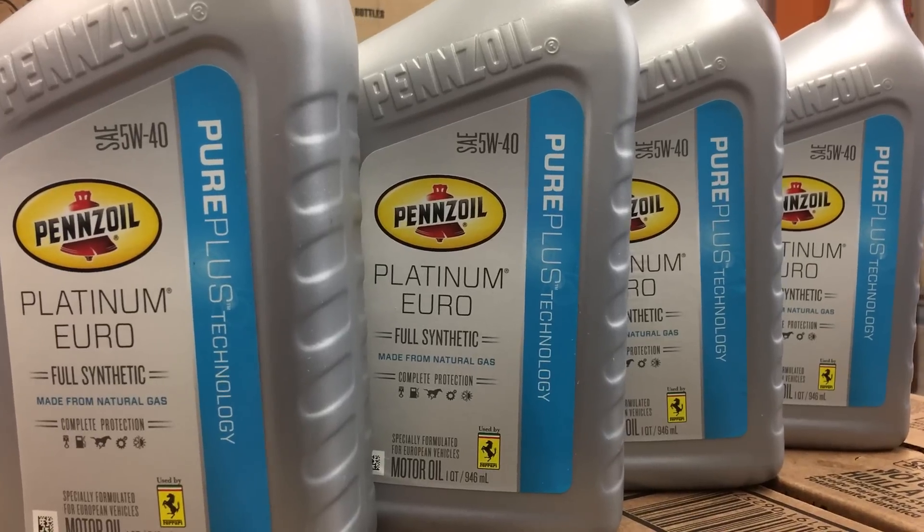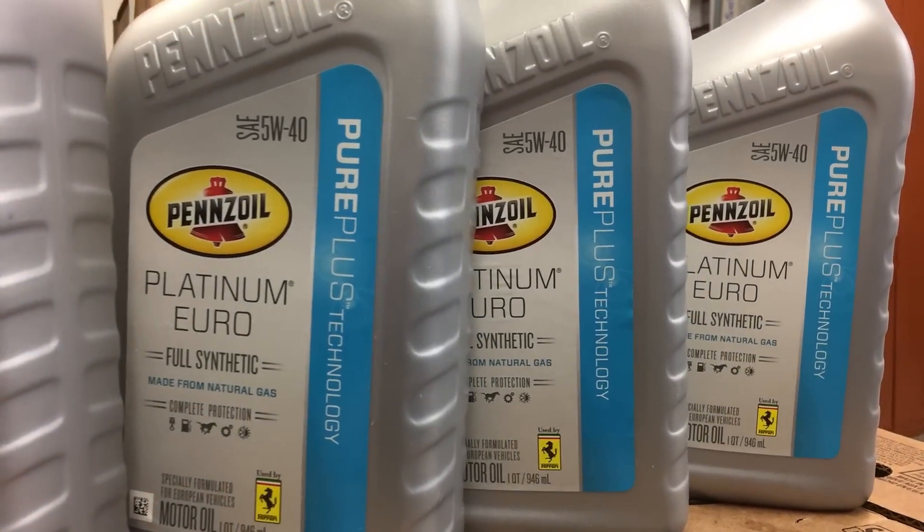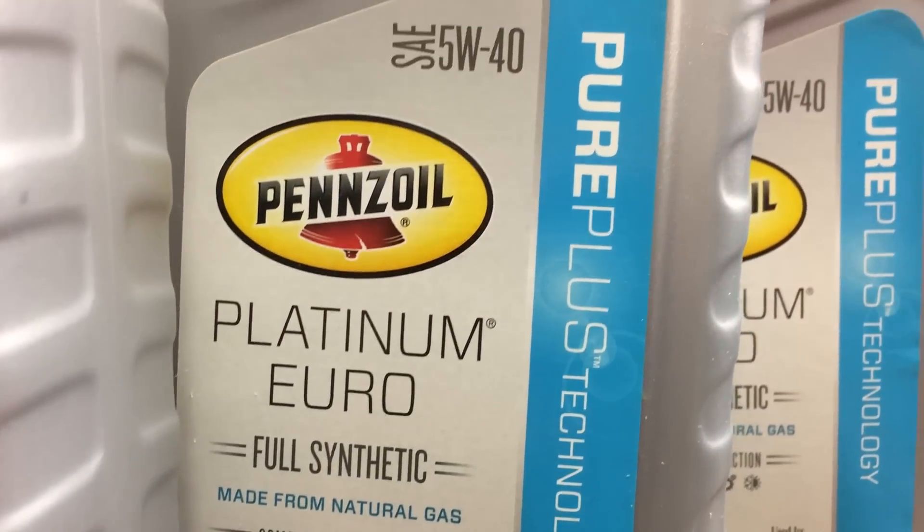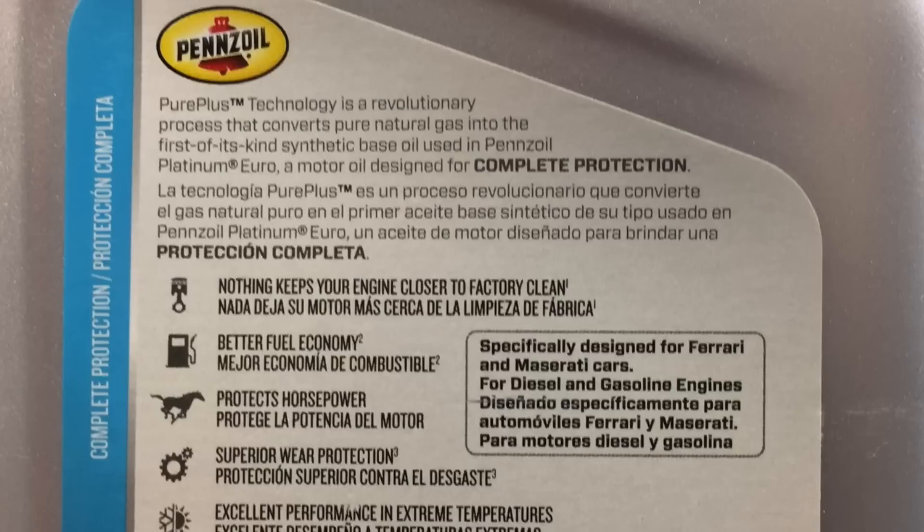Pennzoil provides an exceptional oil for these race teams. One thing the oil has in common between my car and these NASCAR engines is that it's built from natural gas. The Pure Plus technology is the latest generation of Pennzoil's technology — it's proprietary, made from natural gas, so it's cleaner and starts cleaner compared to a regular base oil. It's all about the clean protection it provides those engines.